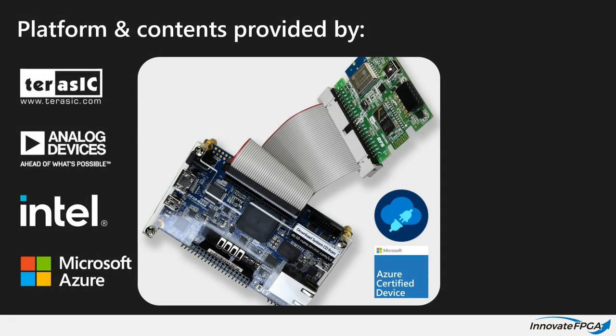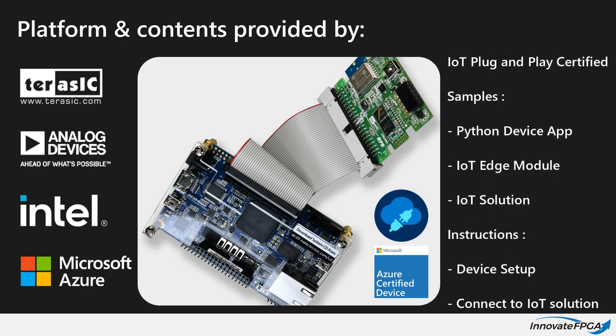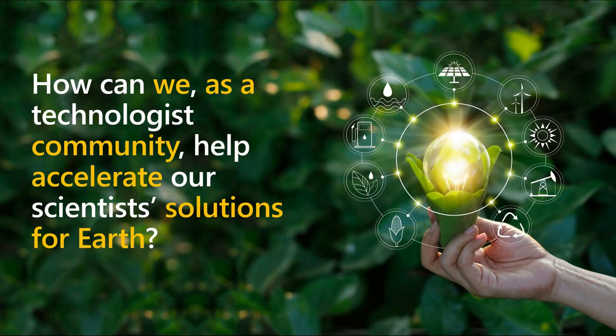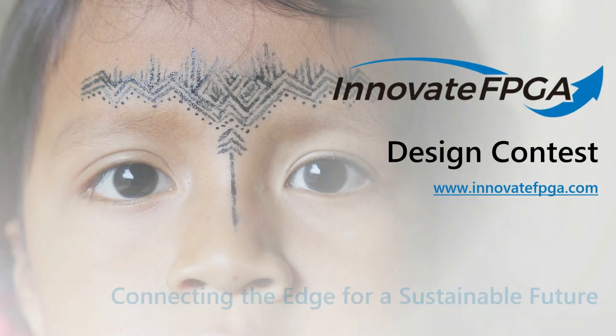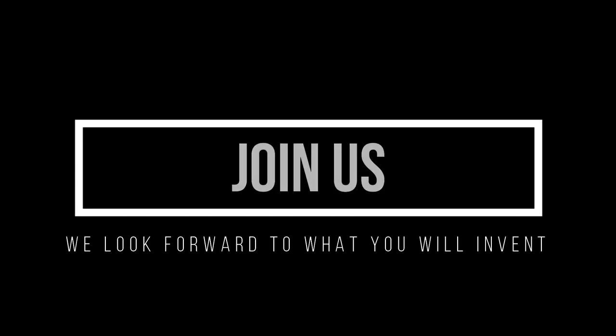The contest platform is provided at no cost to participating teams. The platform is IoT plug-and-play enabled and Azure certified for quick integration to Azure. We, as a technical community, have skills that are greatly needed by our scientific friends. It's all hands on deck for the Earth. Together we can create the solutions that will lead to a more sustainable planet. We are excited and full of hope as we embark on the Innovate FPGA design contest, connecting the edge for a sustainable future. Join us. We look forward to what you will invent.